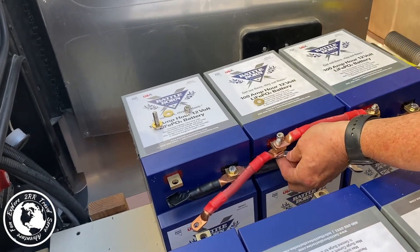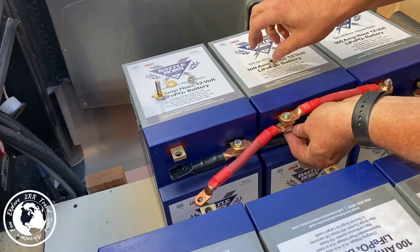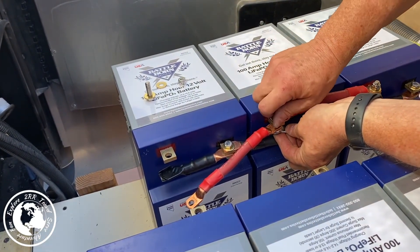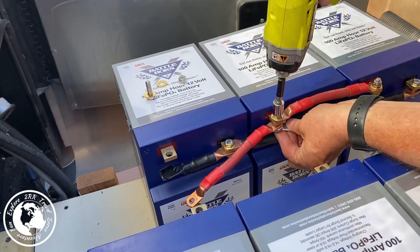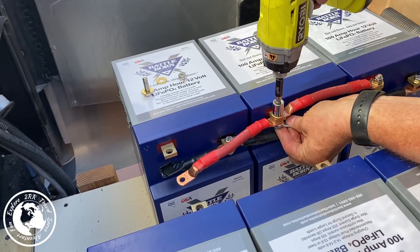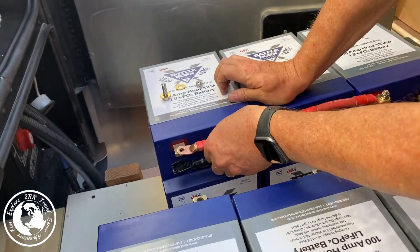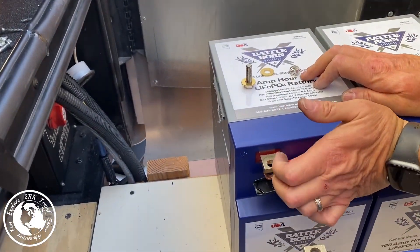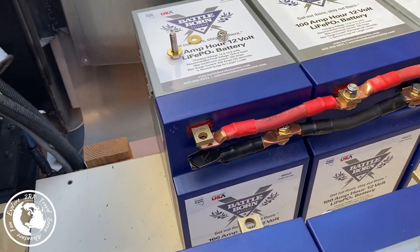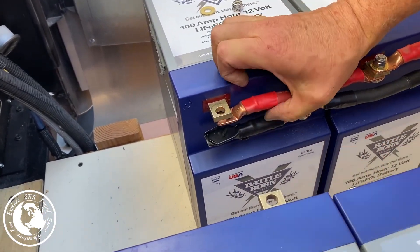I decided to try using my drill to tighten up the bolts on the batteries, and this really helped because I only had one wrench. It stayed still so it wasn't moving around, so it didn't have as much chance of arcing with one of the other terminals. Because it's just going straight down, it didn't have any real chance of arcing either. So it really helped reduce the amount of arcing potential when I was attaching the bolts.